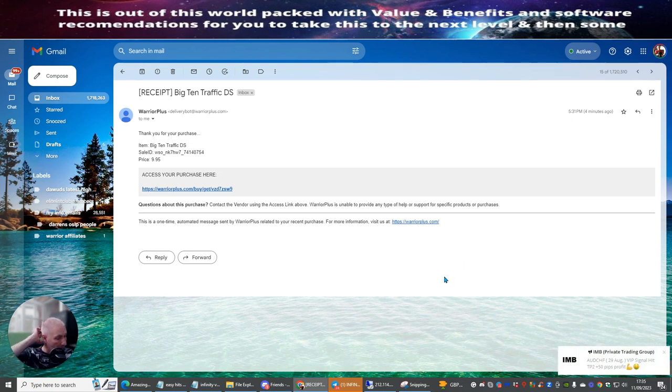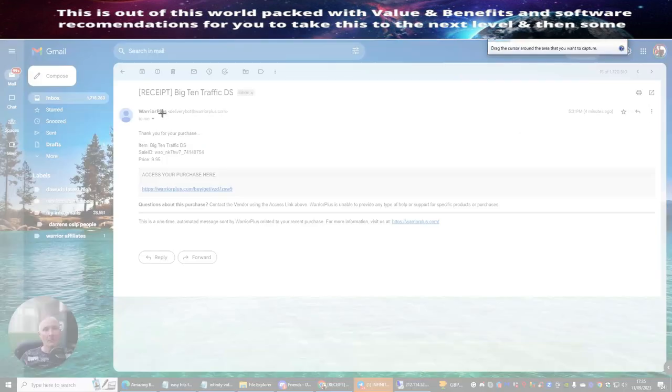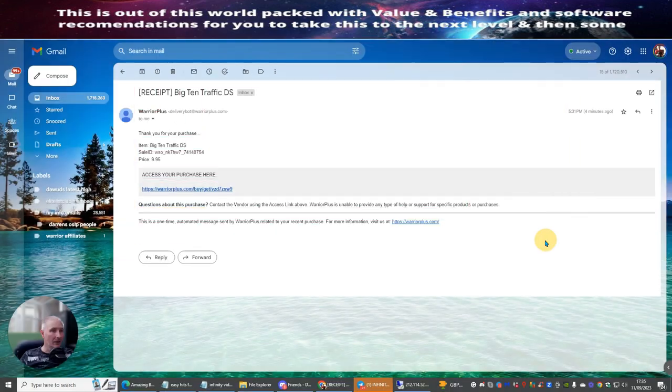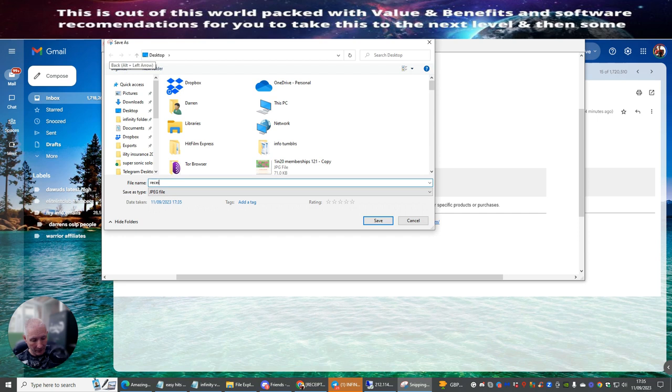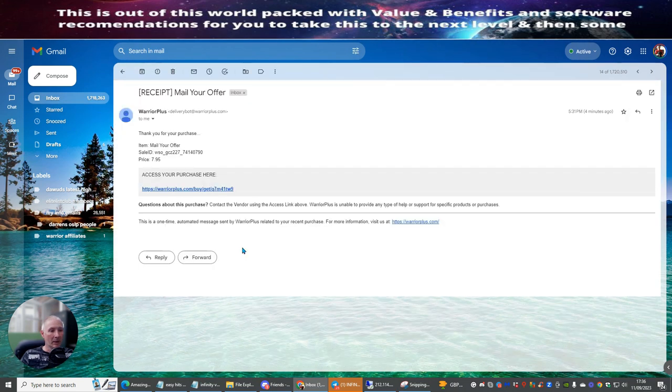You can see I've got my Warrior Plus email for Mail Your Offer and for Big 10 Traffic. I'm going to start with Big 10 Traffic and copy and paste this. It's no good copying and pasting mine because the support group is very good — they would know. You need to make sure that you buy a product for it, otherwise it's a waste of time. I'm going to click on here, copy my first receipt, and save it — 'Big 10 Offer.'